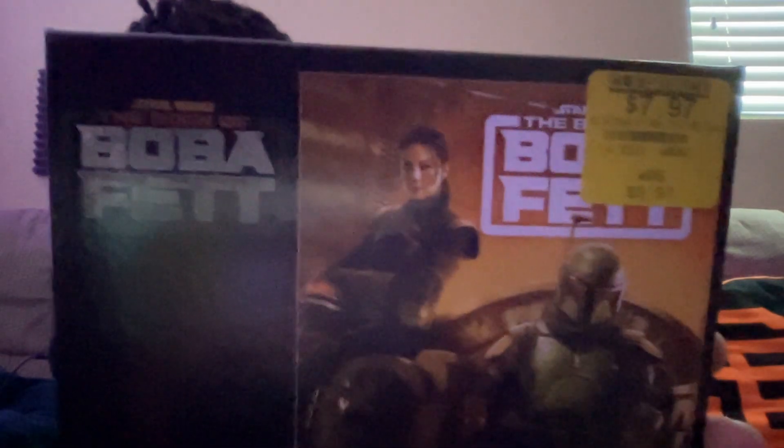Let me look at this receipt real quick. I got two things, and they were both on clearance, so marked down from what they originally were. The first item — you're going to see what it is — Boba Fett puzzle, 500 piece.